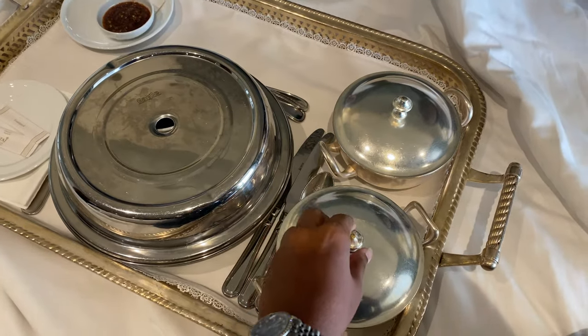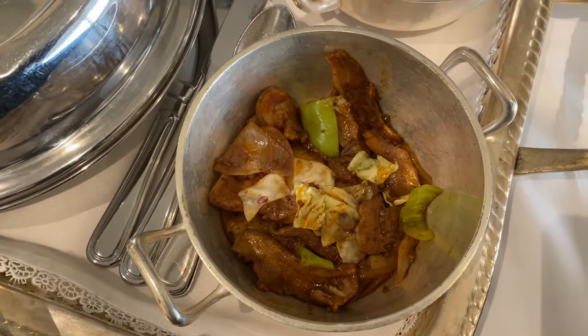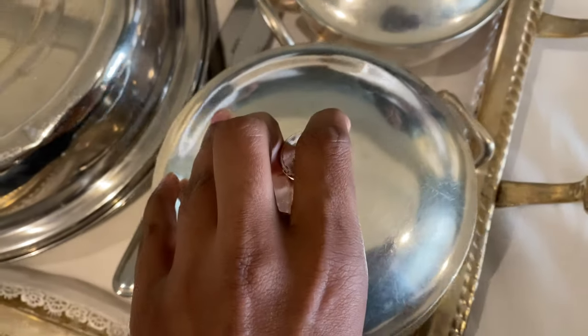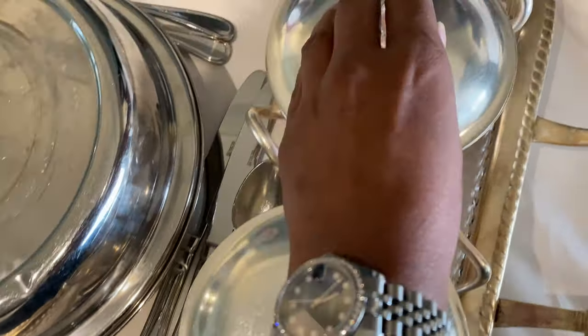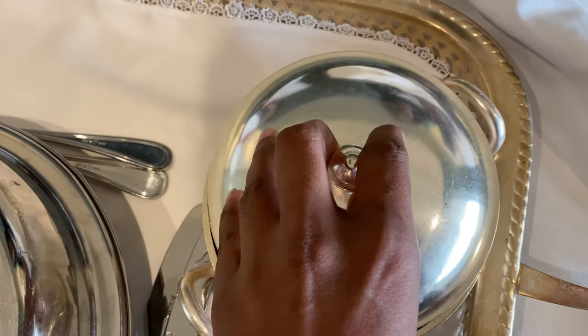Because we had a heavy breakfast, we didn't want a heavy lunch as well. So we ordered some side dishes — a pork dish, a hot butter cuttlefish with fish, and some spring rolls. These were actually prawn spring rolls. It was really tasty.